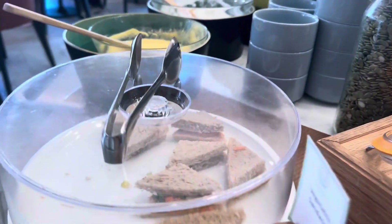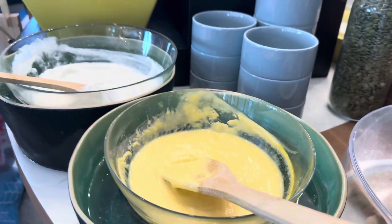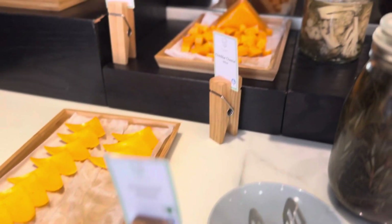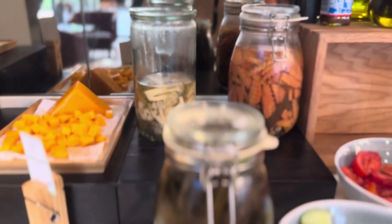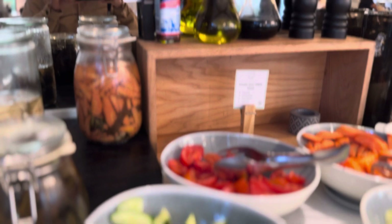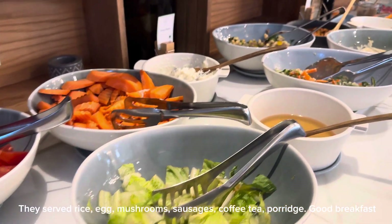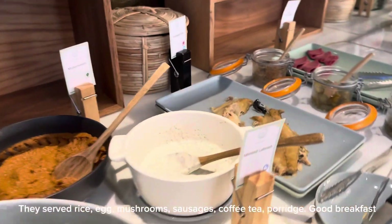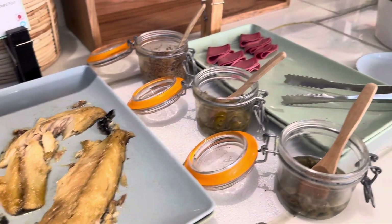They have nice choices of food — the fruit section and sandwiches. Then there's the cheese section and vegetable salads with cucumber, tomato, and olive oils. If you'd like Mediterranean options, there's hummus and more to choose from.